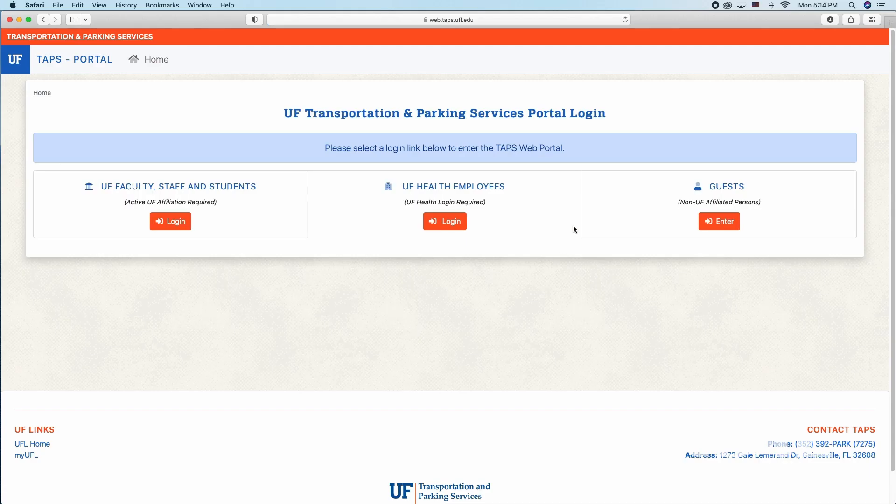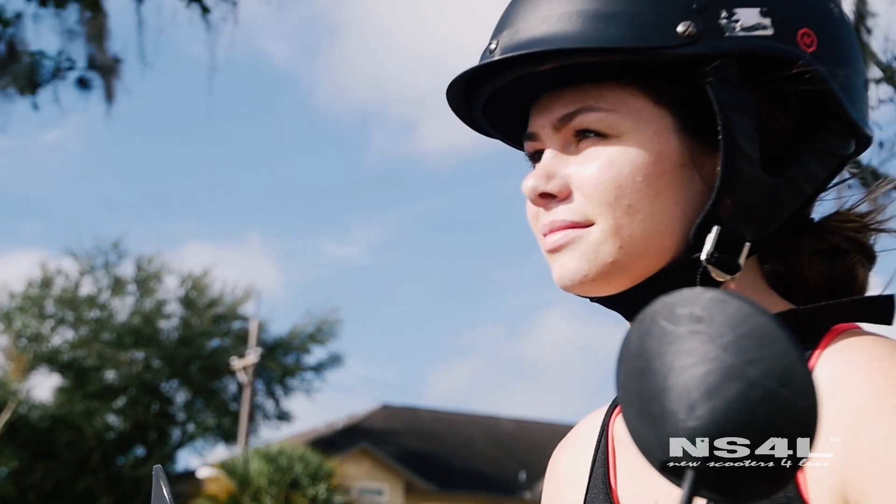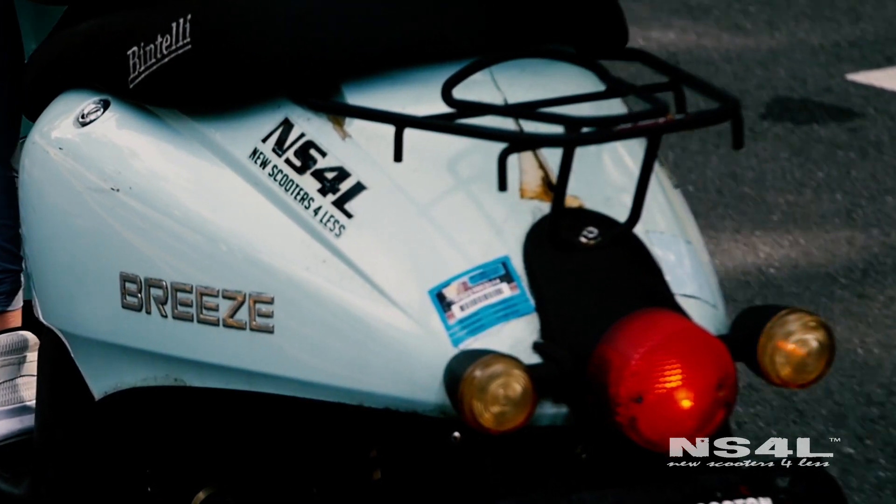All you have to do is log in with your Gatorlink and pay. As of July 2022, the parking and transportation office is making parking decals completely 100% virtual, so you'll no longer have a sticker that goes on the back fender. All UFPD is going to do is scan your license plate number to verify that you purchased a scooter parking decal.